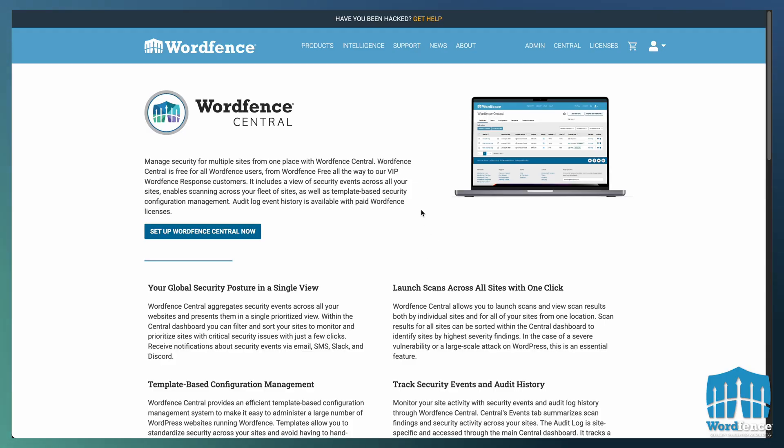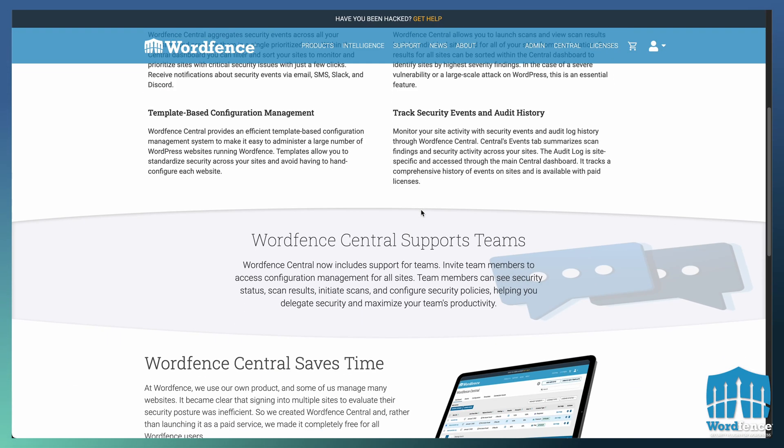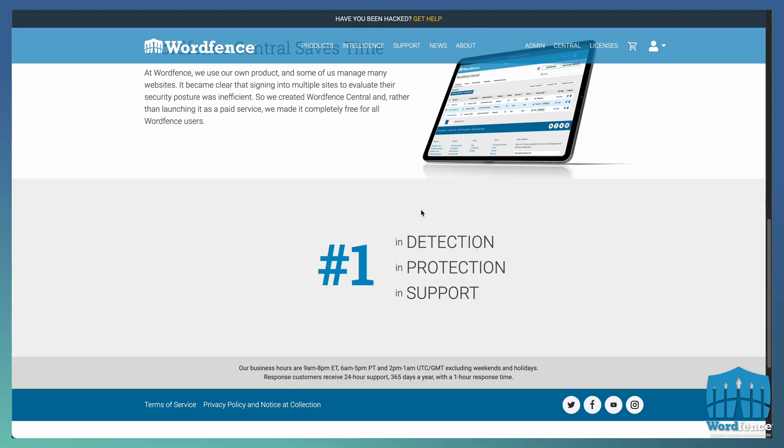We also have WordFence Central, which if you're running 5, 10, 100, or even 1,000 WordPress sites, you can manage the security configuration of all of those sites through a templating system on WordFence Central, which is completely free, by the way. There's no upsell, there's no catch — it's always been free.